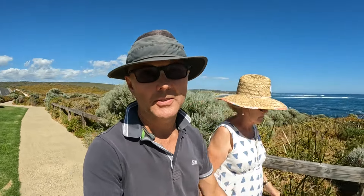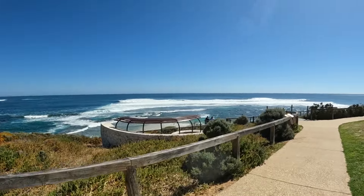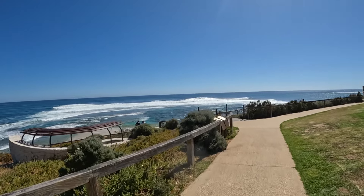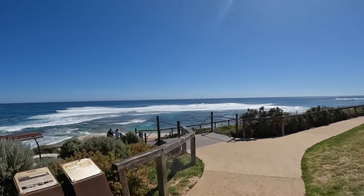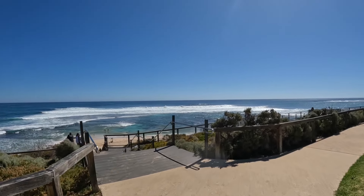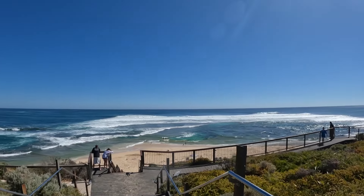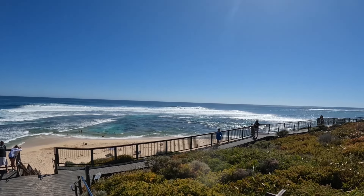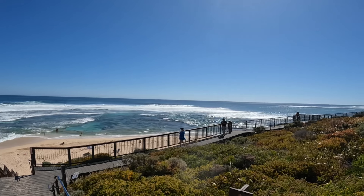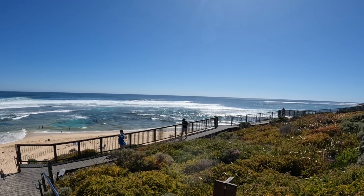We've made it to the west coast of Australia. This is our first view of the Indian Ocean, and this is Surfers Point where they have the Margaret River Pro-Am competitions. The surf looks pretty big here — beautiful day. We've just been into a raptor wildlife sanctuary. No wonder they have the surfing comp here; this is the biggest surf we've seen since we left New South Wales.